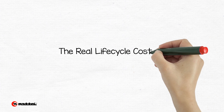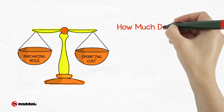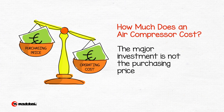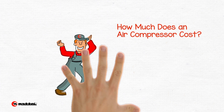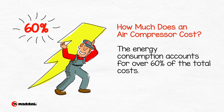The real life cycle cost of a rotary air compressor. Today, those who are about to buy an air compressor are aware that the most significant investment is not the purchasing cost, but the operating cost. During the life of a compressor, the energy consumption accounts for over 60% of the total cost.